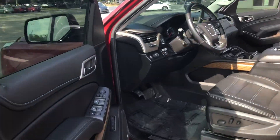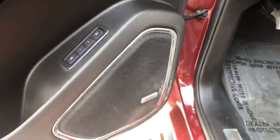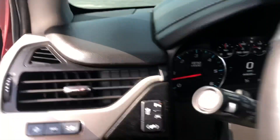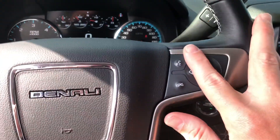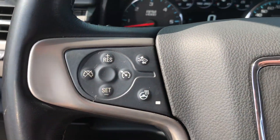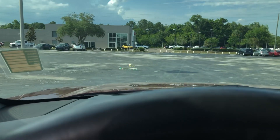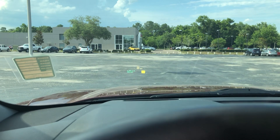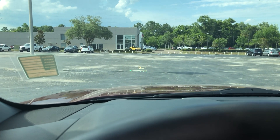Coming up to the front: premium Bose audio, power windows, power door locks. These are power-folding mirrors and they do have blind spot monitoring. There's a voice command button for your Bluetooth and a forward collision monitoring system. This one does have the heads-up display, and you can change the info that's presented in that.